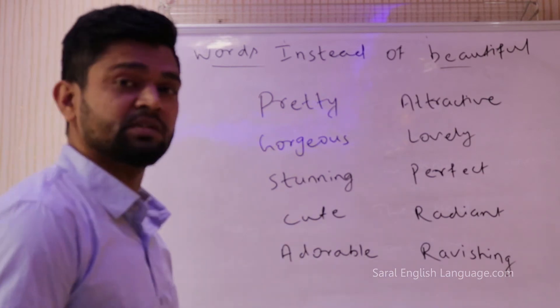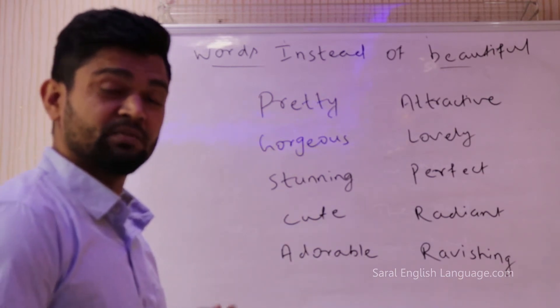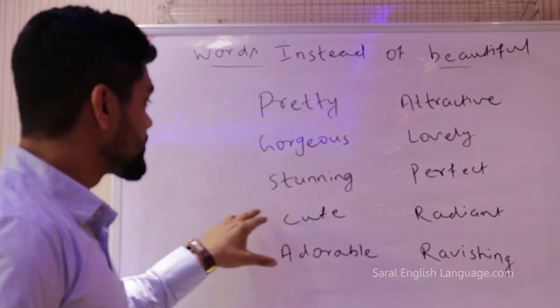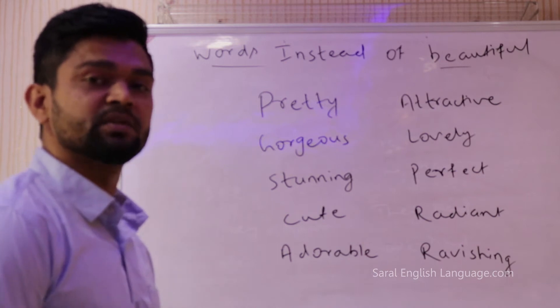Similarly you can use the word gorgeous. So you can say 'Hey, you look gorgeous tonight' instead of 'you look beautiful.' Next is stunning. You can say 'You look stunning in the red sari.' Stunning means very beautiful, or stunningly beautiful.